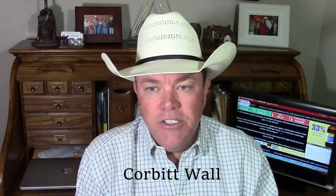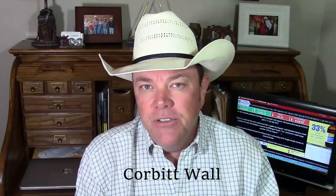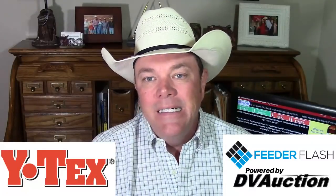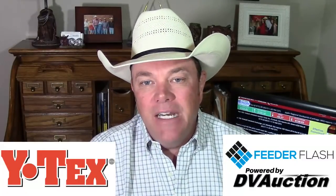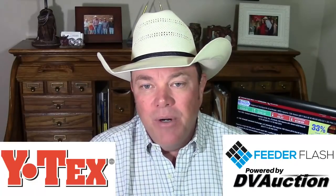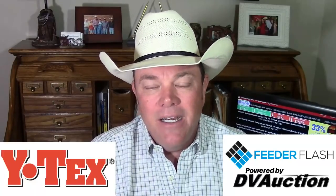I'm Corbett Wall with DV Auction, here with your Feeder Flash for Tuesday, May the 24th, brought to you in part by Y-Tex. The Y-Tex Corporation provides livestock producers with excellence in animal health. Check out all their products at Y-Tex.com.